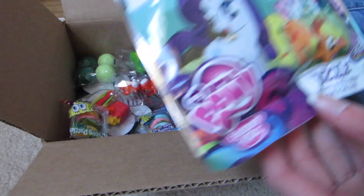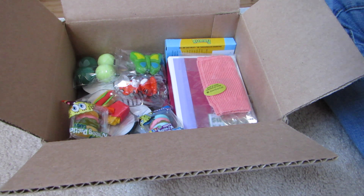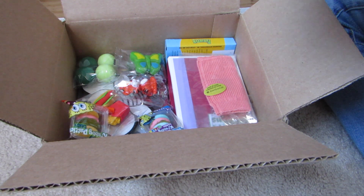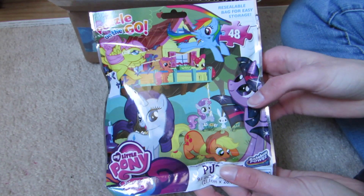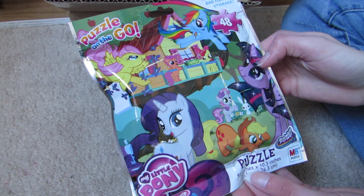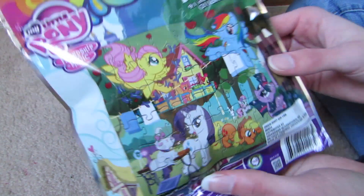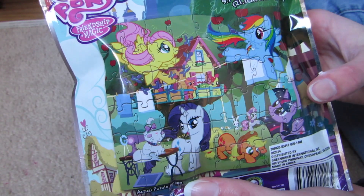Here is a My Little Pony puzzle. Oh cool, it's a little puzzle — 48 pieces. And this is what it looks like. Super cute, it's a cute little doll-sized puzzle.